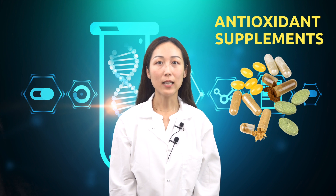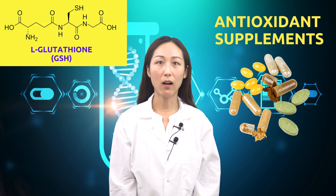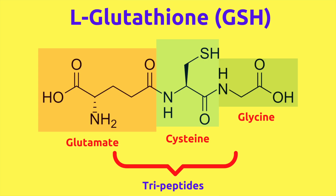The answer is yes. One method is to take antioxidant supplements, and the most important one is called L-glutathione. L-glutathione is a tripeptide composed of glutamate, cysteine, and glycine. It is an antioxidant molecule present in most living organisms.